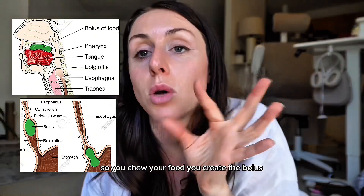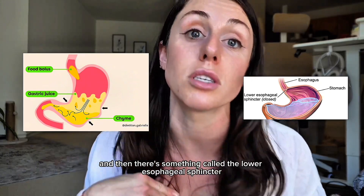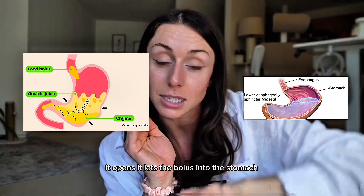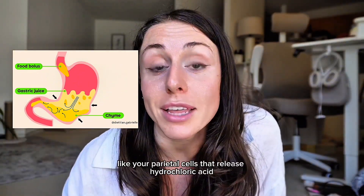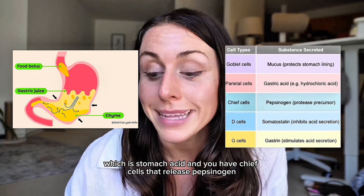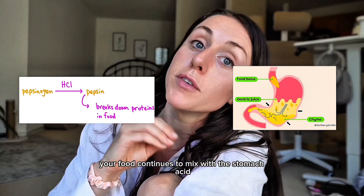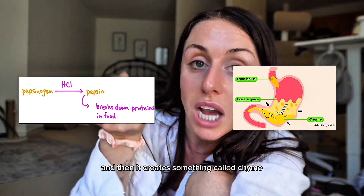The chewed food is now called a bolus. You chew your food, you create the bolus, it goes down your esophagus, and then there's something called the lower esophageal sphincter that separates the esophagus and the stomach. It opens, letting the bolus into the stomach. Remember that if you have acid reflux. Food enters your stomach, where your parietal cells release hydrochloric acid — stomach acid — and your chief cells release pepsinogen, which helps start breaking down your protein. The food continues to mix with the stomach acid and creates something called chyme.